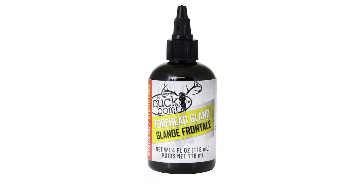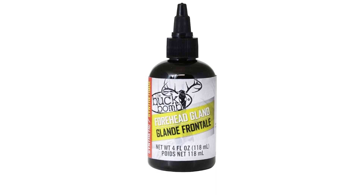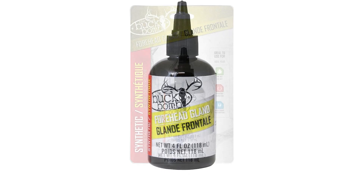The easy-to-use dropper bottle contains a liquid scent that is perfect for use with the Buck Bomb Detonator retractable scent.